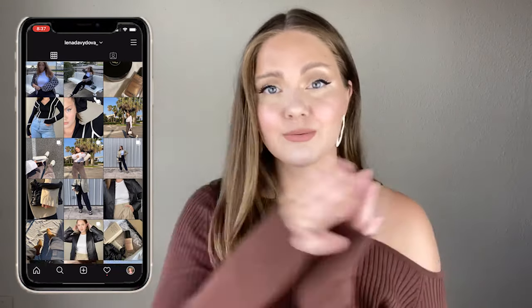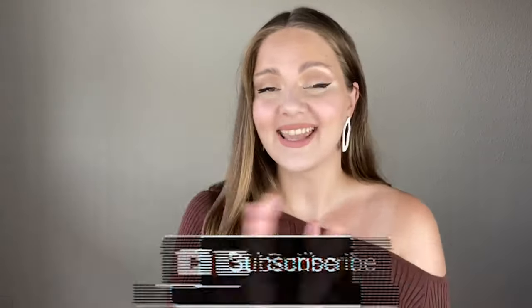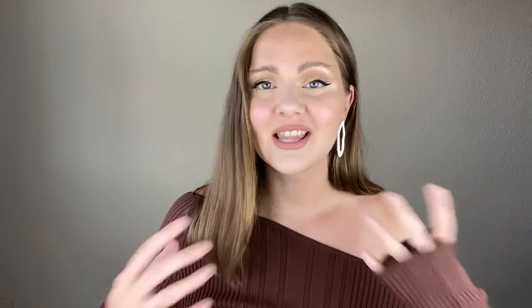We're somewhere in the middle of the video, so I think this is a great time to give it a thumbs up if you like what I'm sharing, and also subscribe to the channel. Each like and subscription means a lot, especially for small channels like mine, so I really appreciate your support.